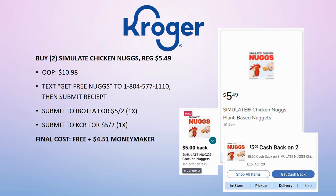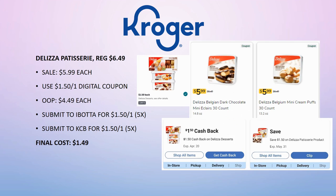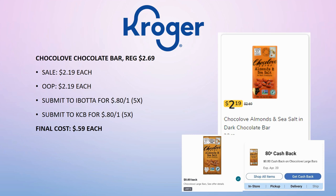The Delizza Pastries are regularly priced $6.49, on sale for $5.99. Use the $1.50 off one digital coupon, pay $4.49 out of pocket, then submit to Ibotta for $1.50 back on one (limit 5 times) and Kroger Cashback for $1.50 back on one (limit 5 times). Final cost is $1.49. A great deal — bring one to your Easter meal or set it out as a dessert.